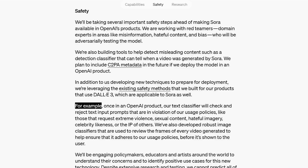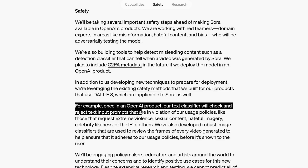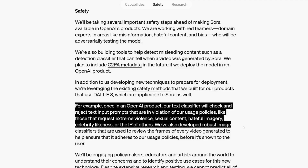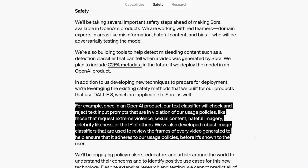So how about safety? That is a big concern with this much power. Their site states: once in an OpenAI product, their text classifier will check and reject text input prompts that are in violation of their usage policies — like those that request extreme violence, sexual content, hateful imagery, celebrity likeness, or the IP of others. They've also developed robust image classifiers that are used to review the frames of every video generated, to help ensure that it adheres to their usage policies before it's shown.